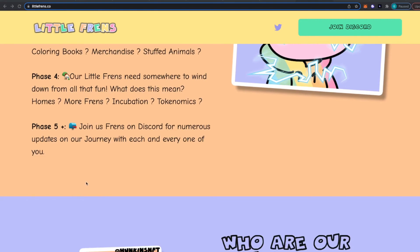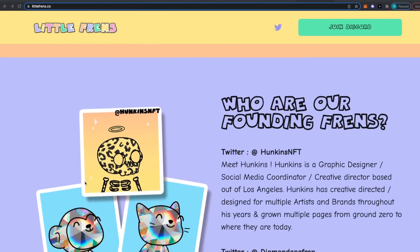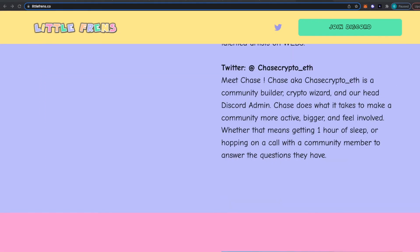Make sure to join their Discord and try to get on their whitelist as soon as possible because this project will be launching soon. They also have a little bit of information about the founders on the site. I'm also giving away 10 whitelist spots for this project on my Twitter currently, so make sure to enter that before it's up. Chase hooked me up with 10 more whitelist spots to give away in this video, so make sure to comment your Discord ID down below and I'll be randomly picking 10 of you guys to win the whitelist.